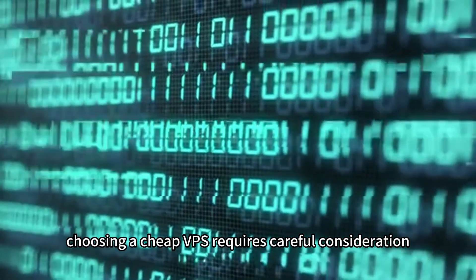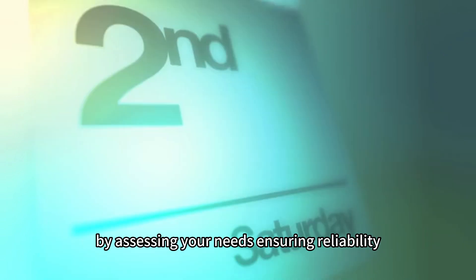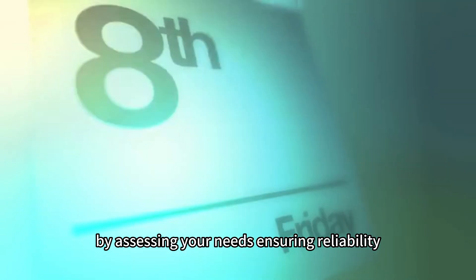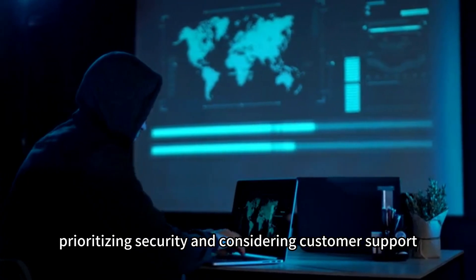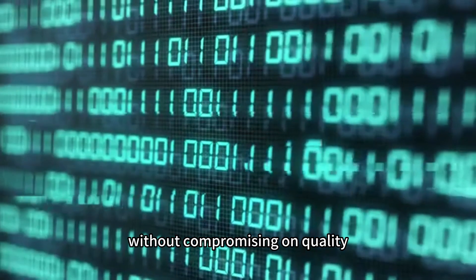Conclusion. Choosing a cheap VPS requires careful consideration. By assessing your needs, ensuring reliability, evaluating performance, prioritizing security, and considering customer support, you can make an informed decision that meets your requirements without compromising on quality.